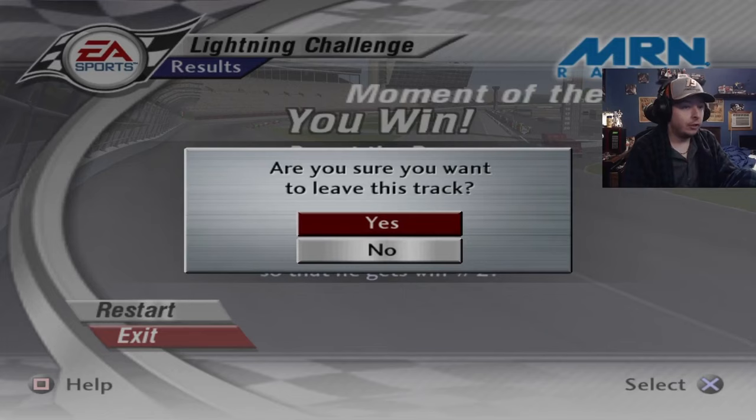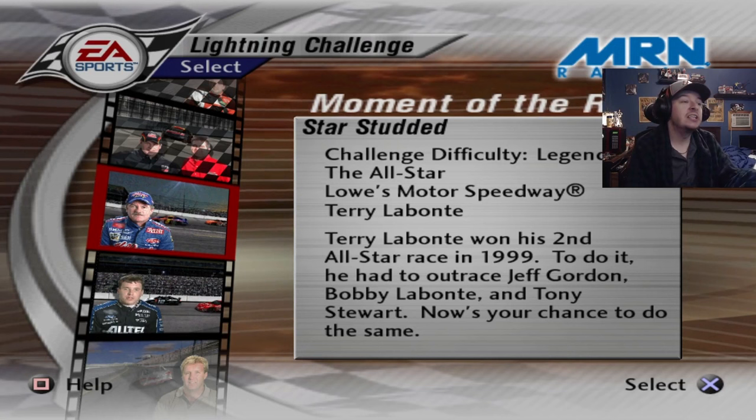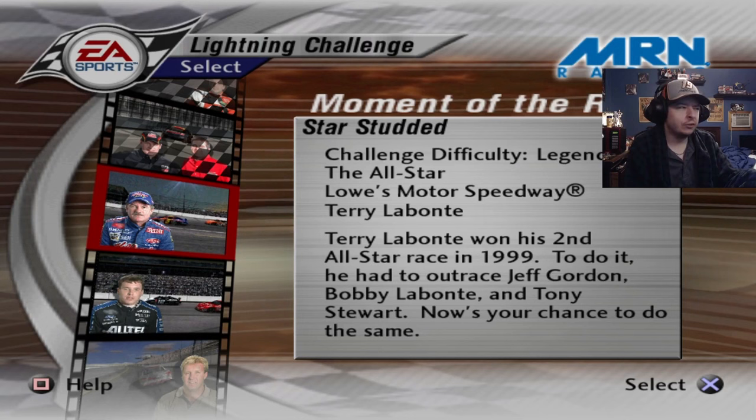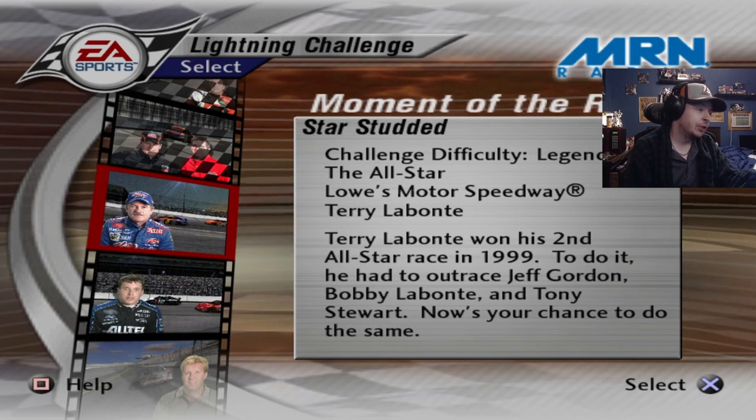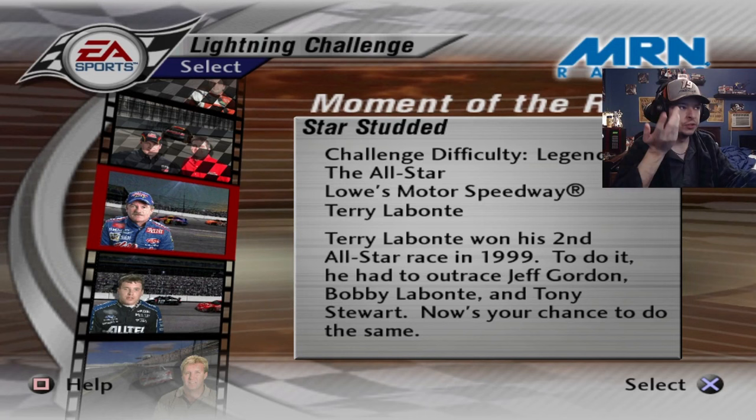Next up is 'Star Studded.' Terry Labonte won his second All-Star race in 1999 — to do it he had to outrace Jeff Gordon, Bobby Labonte, and Tony Stewart. Now it's your chance to do the same. Fun fact: this is the oldest challenge in the game, going furthest back — most challenges are 2001-2002, but this one goes back to '99. At this time period, Terry Labonte's most recent win was Texas, which was just before this race.